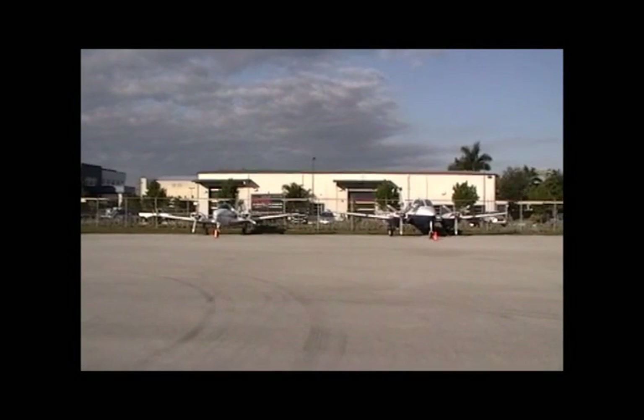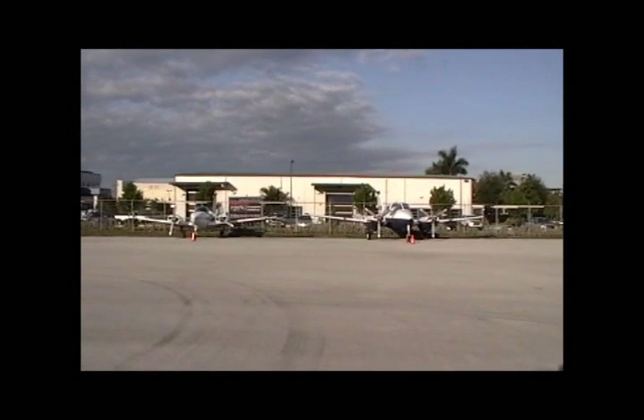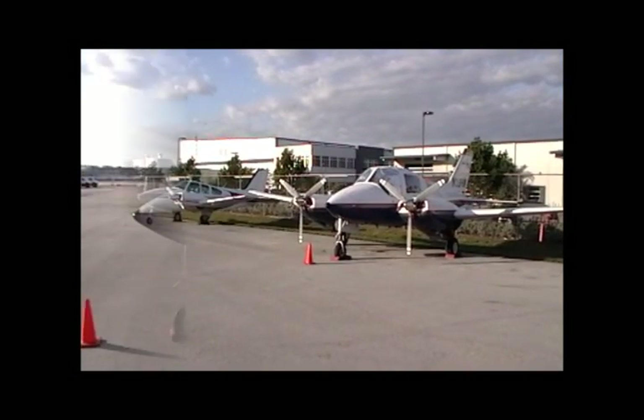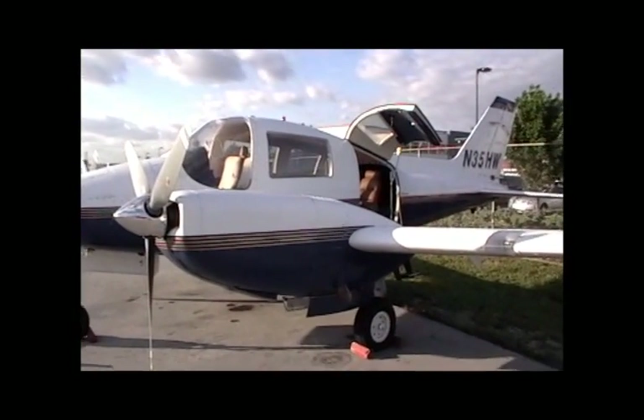This is the Beagle 206S — much bigger, as you can see, than the Baron. As you can see by the windows, the visibility in this aircraft is phenomenal.